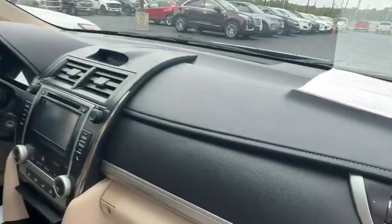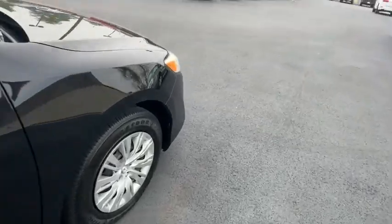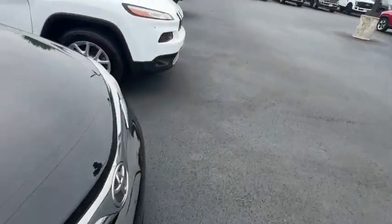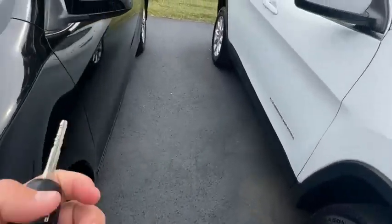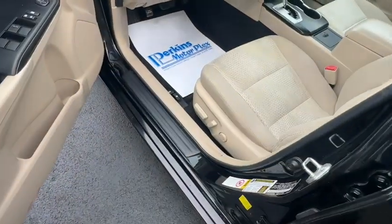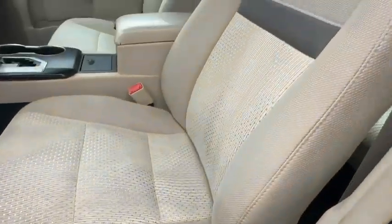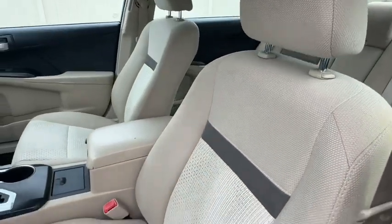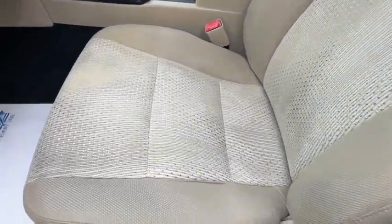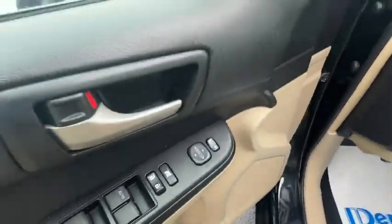Dash in good shape — nothing peeling, sticky, or anything like that. It does have one key with it. Power driver seat. There are two floor mats on this side as well.